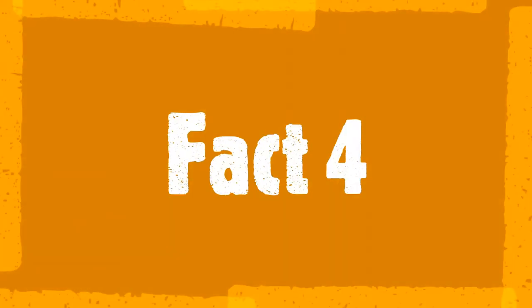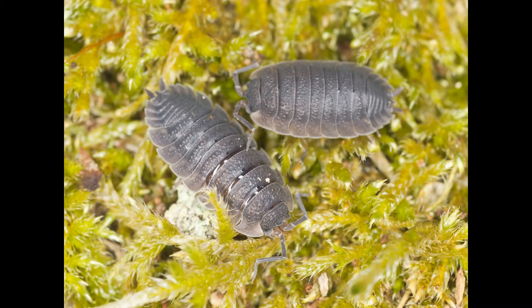Fact four. These guys are commonly mistaken for pill bugs, but they're actually sow bugs. Some key differences between the two are the pointed appendages coming out the backside of the sow bug, as well as the fact that it can't curl up the same way a roly-poly can.